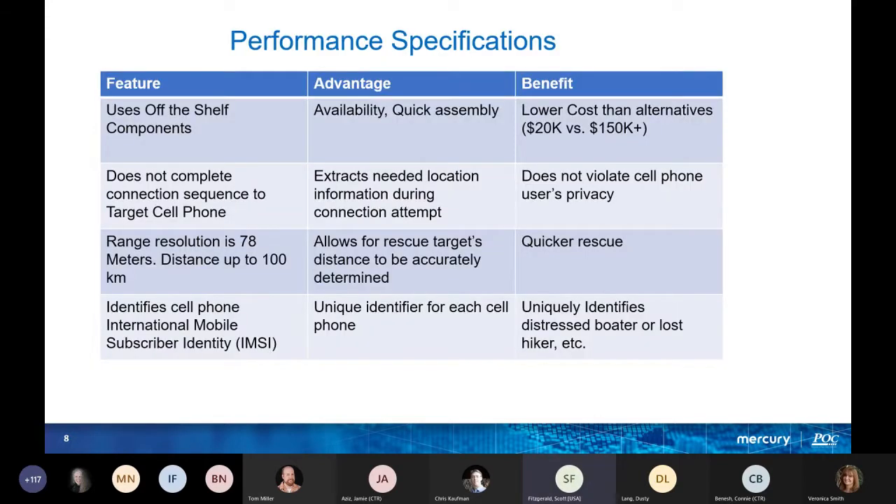The performance specs show feature, advantage, and benefit. It uses off-the-shelf components because we had a limited SBIR budget, which brings the cost to $20K per system versus competitors' $150K. It does not complete the connection sequence to the target cell phone, so it does not violate any cell phone user's privacy. Range resolution is 78 meters, distance up to 100 kilometers. It enables quicker rescue and identifies a cell phone by its IMSI, which uniquely identifies a distressed boater or lost hiker.